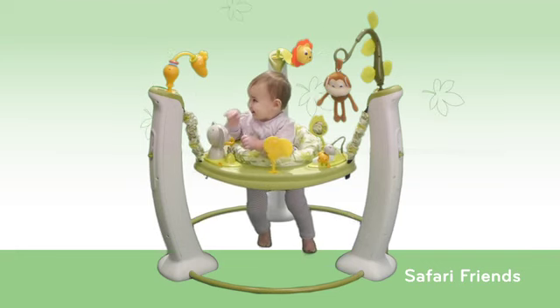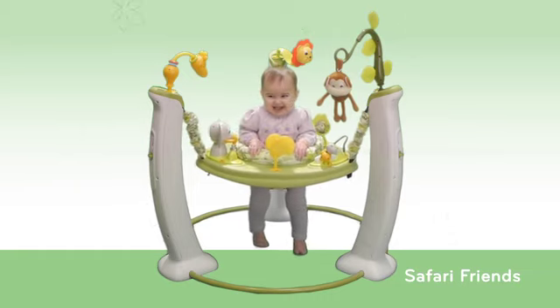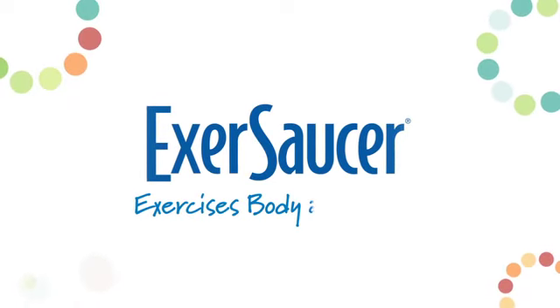Exersaucer toys engage a baby's senses, spark her imagination, and encourage her to interact with others.